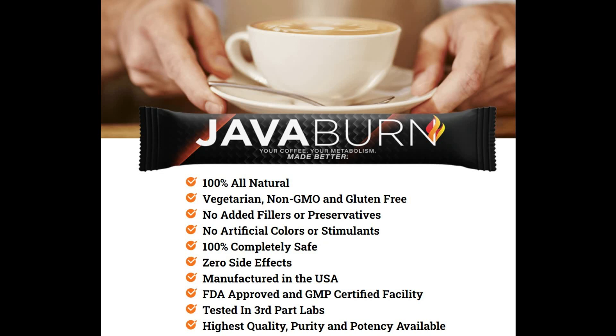Java Burn has no flavor at all and disappears quickly in coffee, and it functions just as well regardless of the coffee you drink or the additions you prefer to make to it. But before you place your order, be aware that according to studies, for the best benefits you should take a packet of Java Burn with your daily coffee for at least 90 to 180 days. More information and the official website are below in the description.